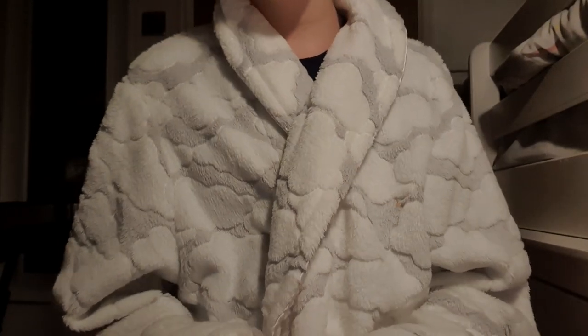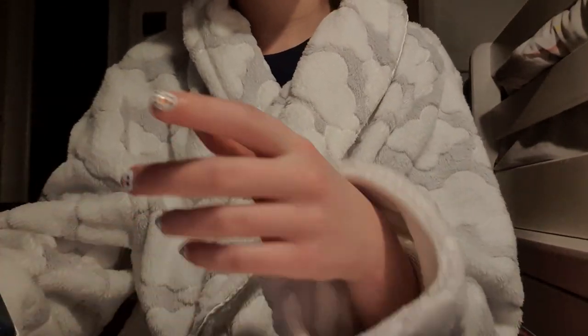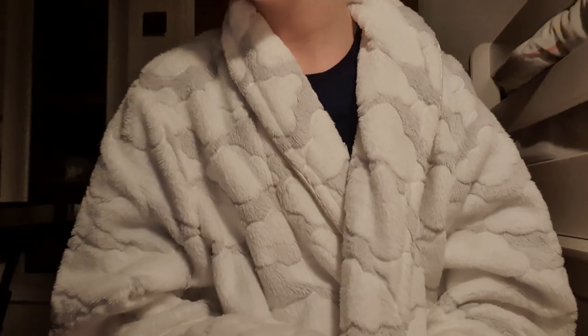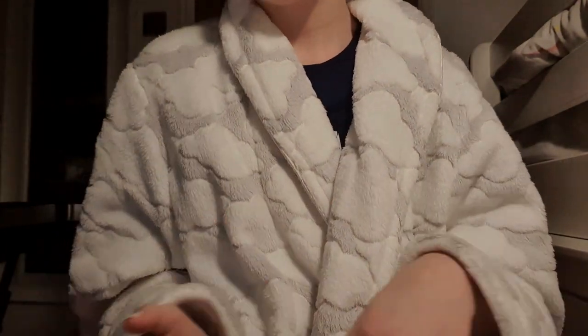Hi guys, this is my first video and in this video we're going to be picking my friend's rainbow doll's name, so that's what the rainbow looks like. We're picking names, so we've got to figure out what name, and yeah, let's get on with the video.